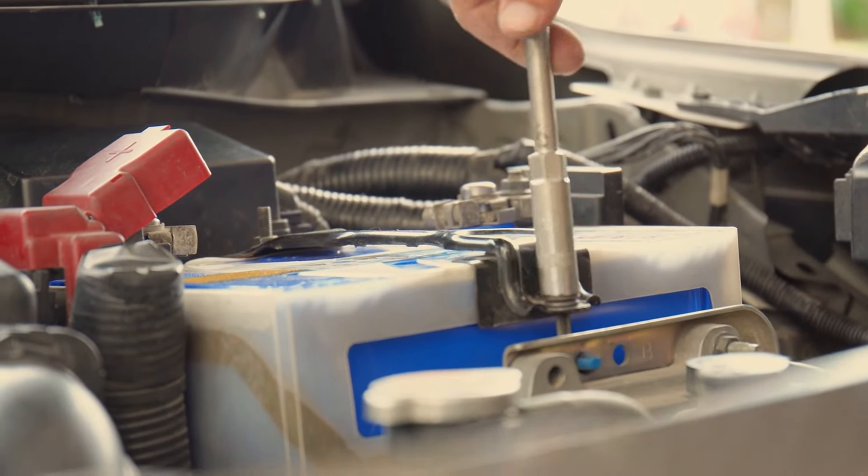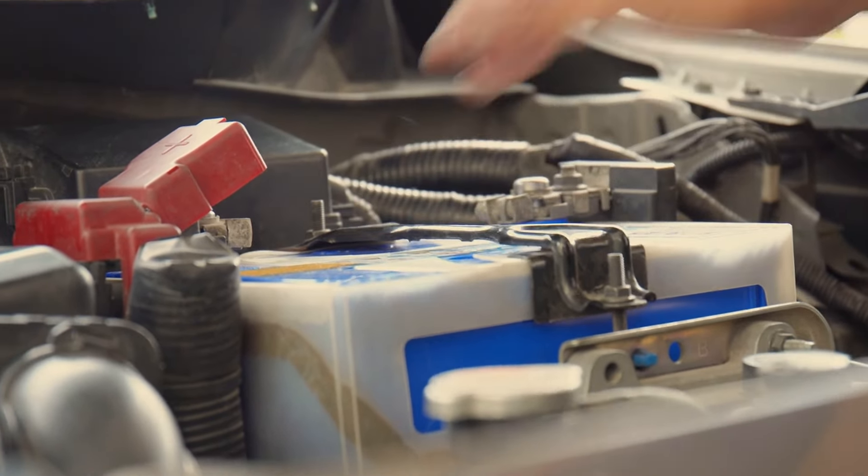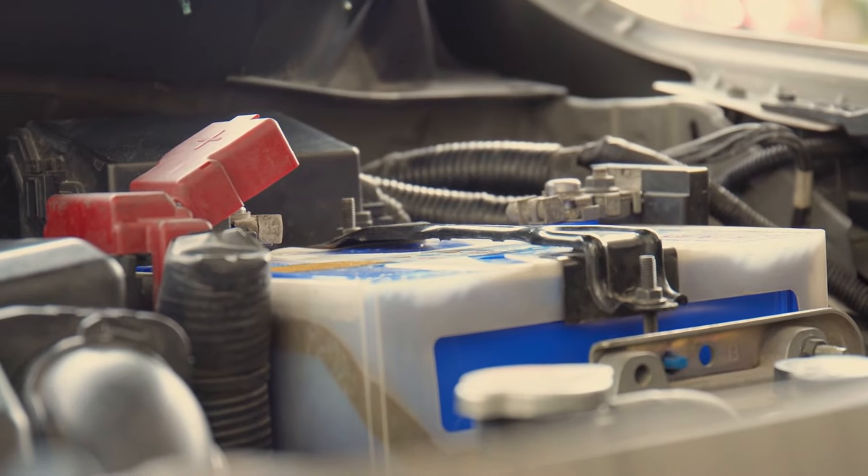1. Regular inspections. Make it a habit to check your battery regularly for signs of corrosion, leaks, or loose connections.